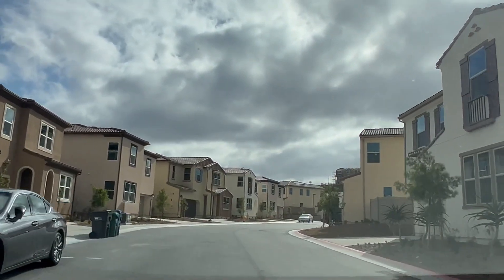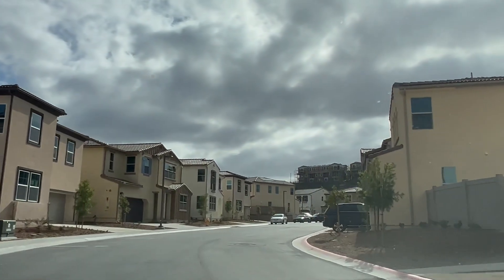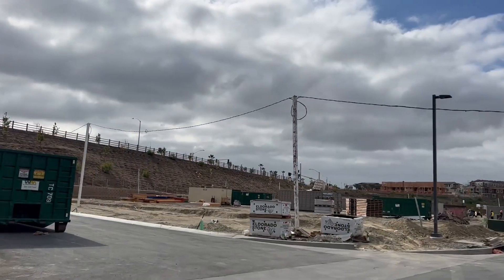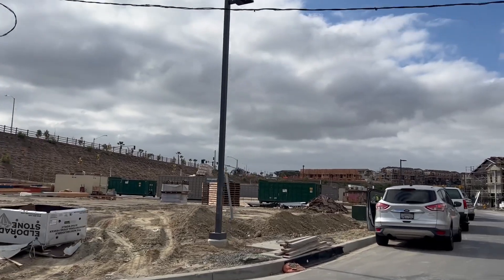Being inland means you don't deal with the June gloom or the May gray as much as you do in other coastal communities here in Oceanside, which is a perk. It also gets a little bit warmer in this part of Oceanside as opposed to being really close to the beach. This development, Melrose Heights, is actually right on the border of Vista and Oceanside.